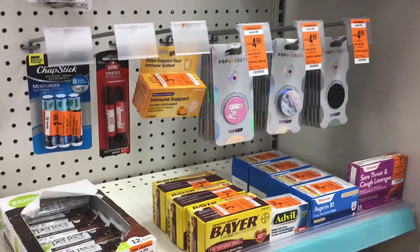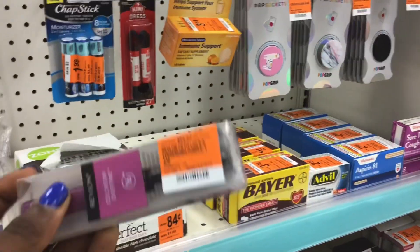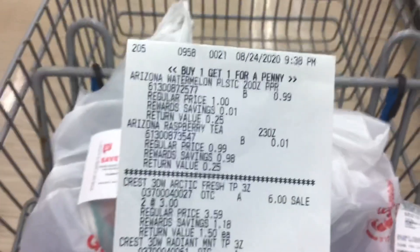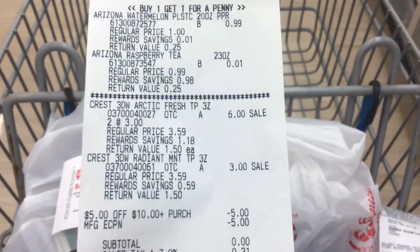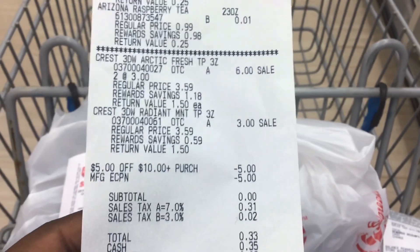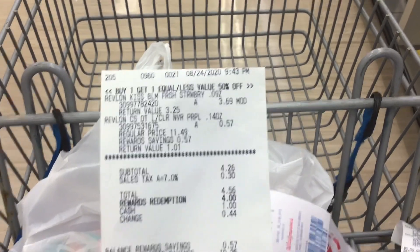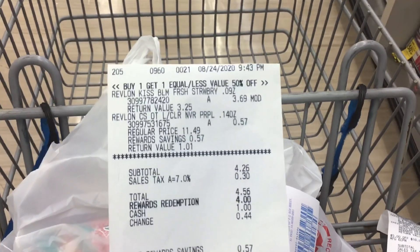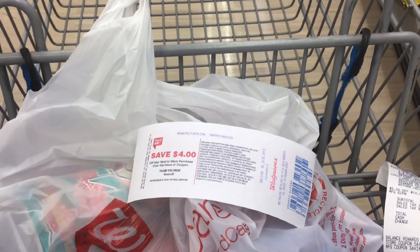Make sure you check your clearance section — I found a Revlon product for $1.14. Combined with the lip balm, I'm hoping the $4 register reward will still print. At checkout, the Arizona iced teas and Crest rang up correctly. The $5 off $10 and $5 coupon came off, making my subtotal $0 plus tax. I paid $0.33 out of pocket and got the $4 register reward. For the clearance Revlon transaction, the Kiss Bomb was modified to $3.69 and the Revlon rang up 50% off. My total was $4.26. I used 4,000 points, paid $0.56 out of pocket, and got the $4 register reward.